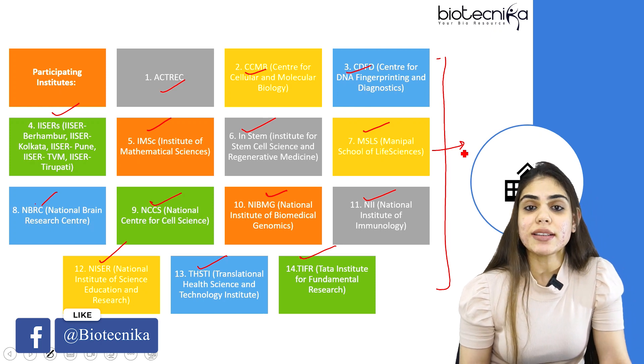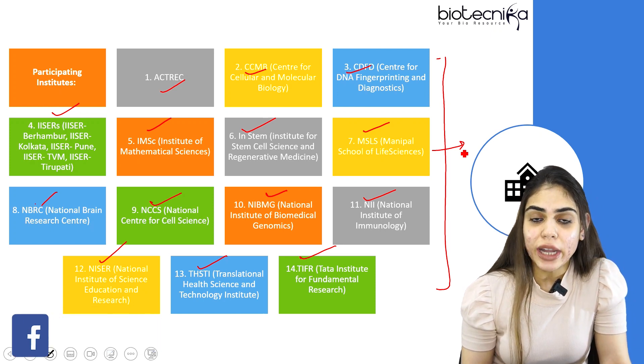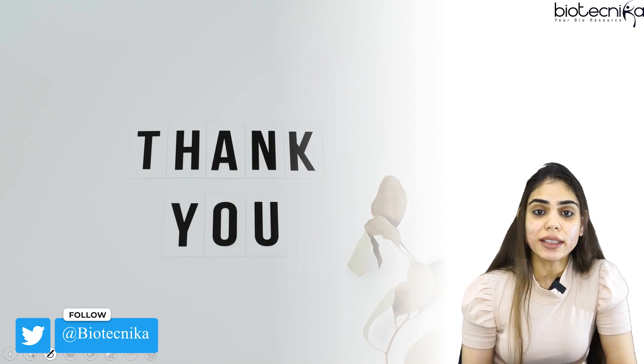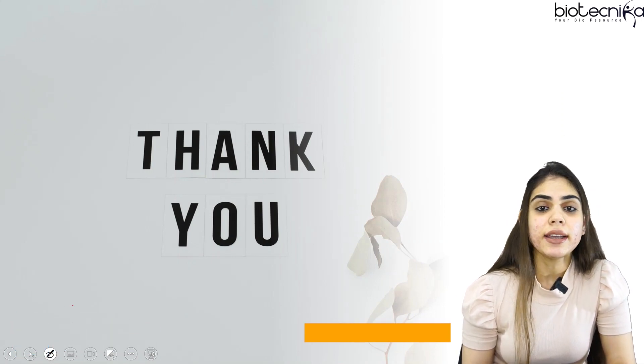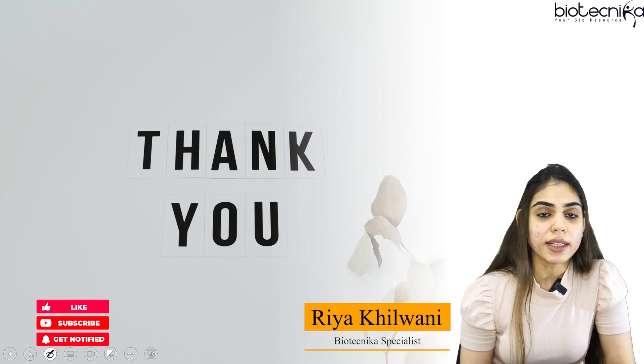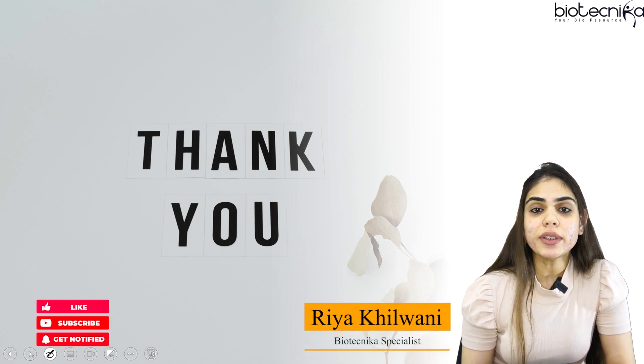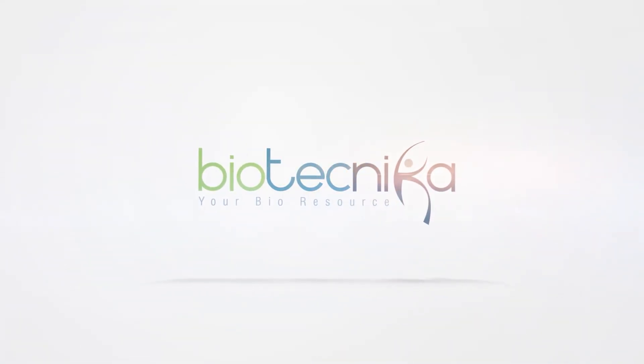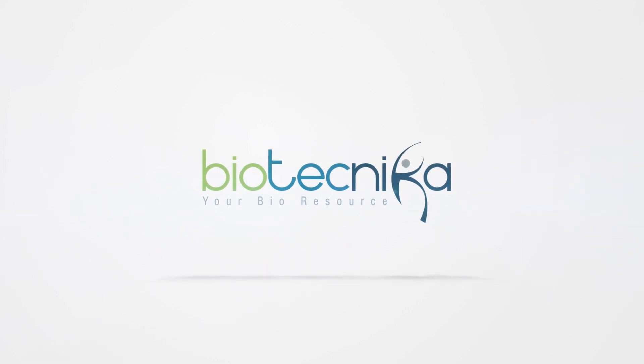This is all about the exams that you can write and attempt while you are preparing for CSIR NET. Thank you everyone for watching this session. If you liked this session, do not forget to like, share, and subscribe to the channel — Biotechnica. See you in the next video. Till then, take care. Bye-bye. Keep learning.